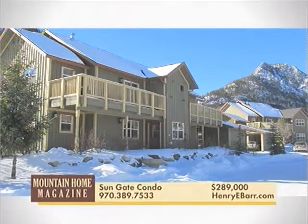Great location just one block off Main Street in Frisco for this one-bedroom condo. Great views of Mount Royal and Peak One from every room, right across from Ten Mile Creek, with covered assigned parking space.